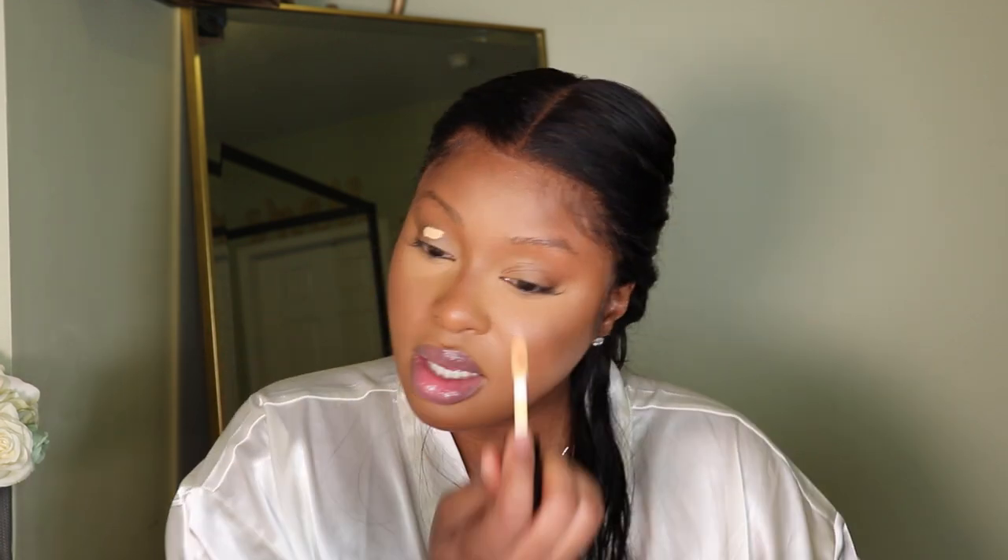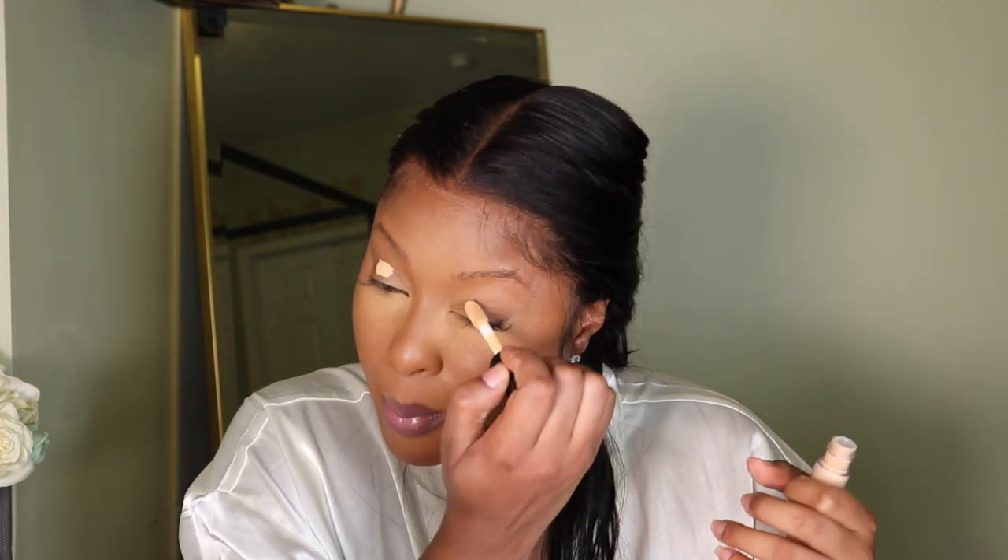I'm excited about eyes because I picked up this eyeshadow from TJ Maxx for $2.99 — it's an ELF palette. I completely slept on TJ Maxx in the makeup department; they have Anastasia Beverly Hills, NARS, ELF, Bare Minerals. The gloss I'm using today is from Bare Minerals — a lip plumping gloss I've been using every day. The ELF palette has three shades: dark brown, a matte tan or bone shade, and a gold. I'm setting my eyes first using the ELF concealer in Tan Sand.